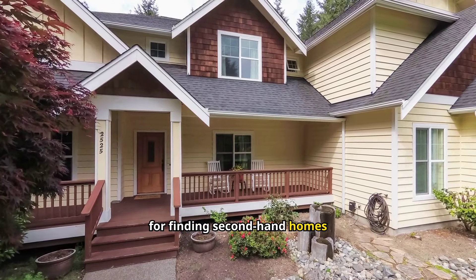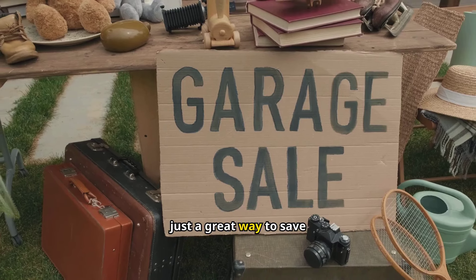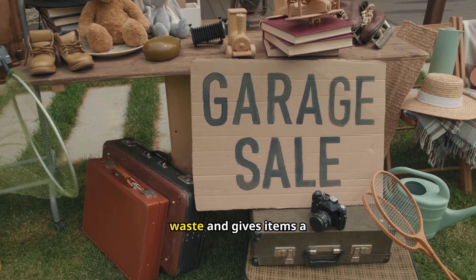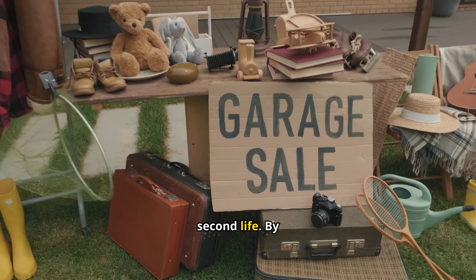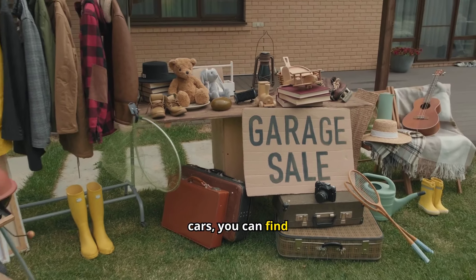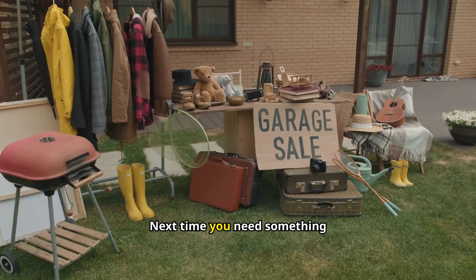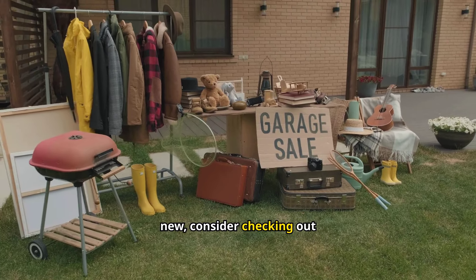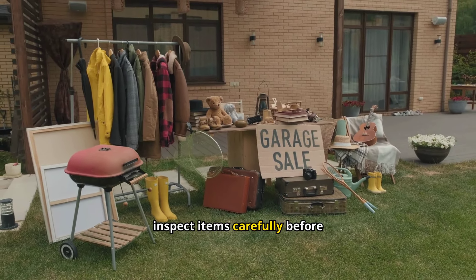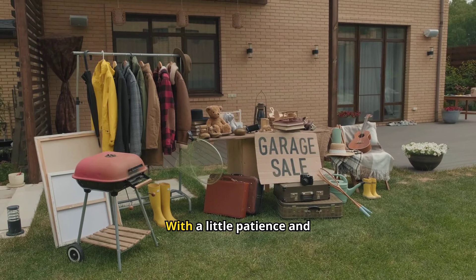Pet Supplies: Pets can be expensive, but secondhand pet supplies like crates, beds, and toys can help lower the cost. Many of these items are lightly used and still in excellent condition, perfect for giving your furry friend the comforts they need without overspending. Always clean and sanitize any secondhand pet items before use, and check beds or crates for any signs of damage or wear. Pet consignment shops, online pet groups, and local sales are excellent places to find affordable, gently used pet supplies.